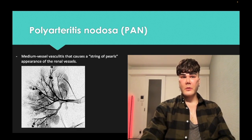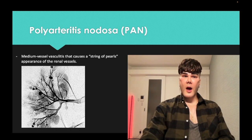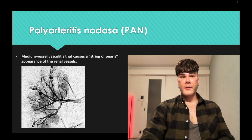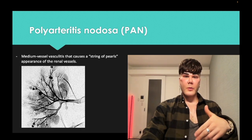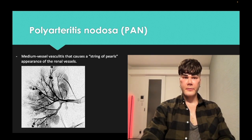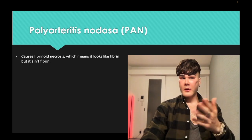Polyarteritis nodosa is a medium vessel vasculitis, and you can get this string of pearls appearance on renal vessels when you do a renal angiogram. That's a very buzzy image for USMLE. Also, fibromuscular dysplasia — which despite the name is actually hyperplasia of the tunica media of vessels, especially the renal vessels — can lead to hypertension in young women and is a differential for renal artery stenosis. You need to know fibrinoid necrosis for PAN.